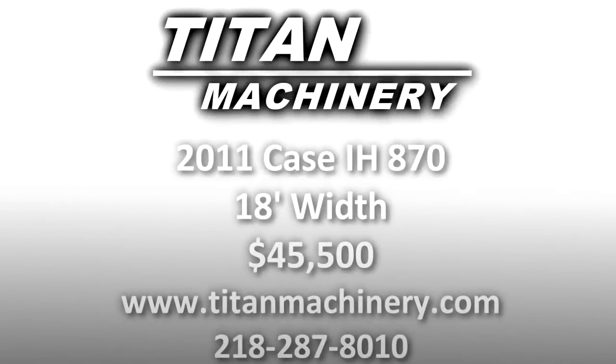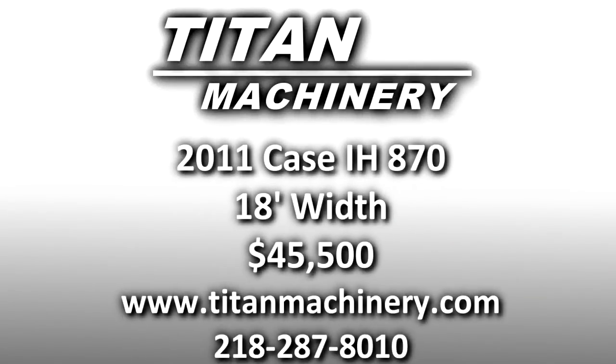If you are interested in this piece of equipment or any other piece of equipment, contact our sales department at 218-287-8010, or visit us online at TitanMachinery.com.